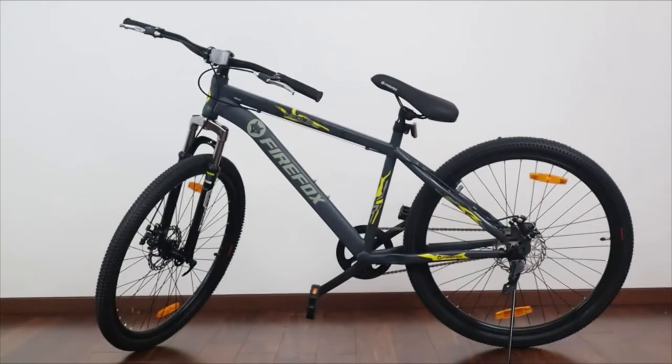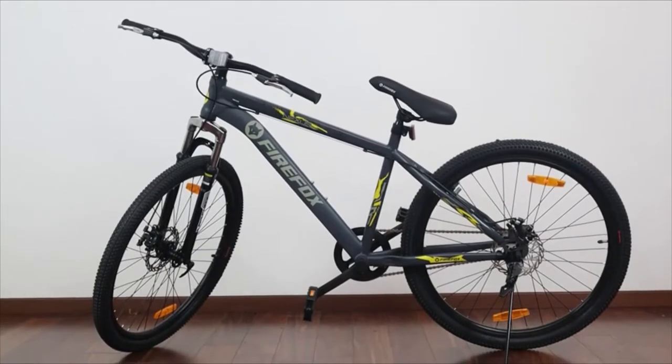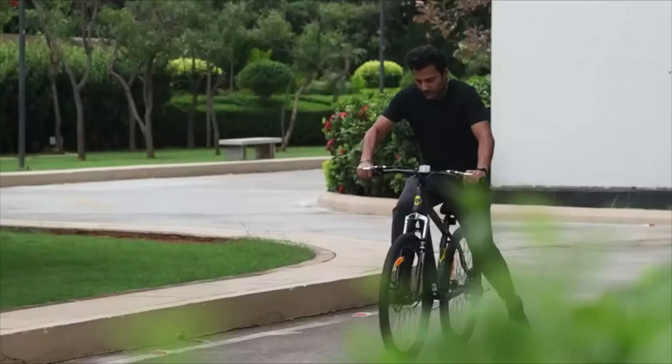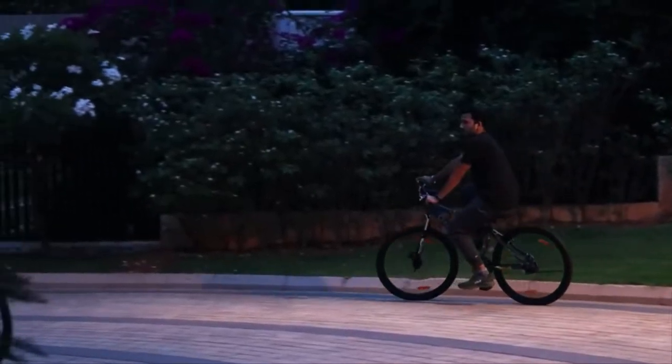Built on an MTB specific steel frame, the bike is sturdy and durable. As you can see, it offers great stability while riding. The bike has a frame size of 17 inches and is perfectly suitable for bikers of varying heights and weights.